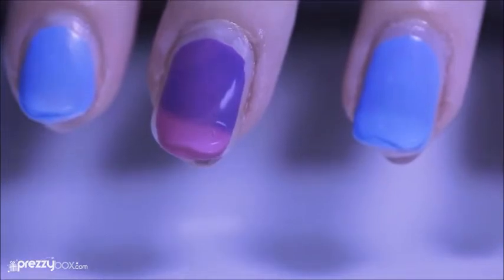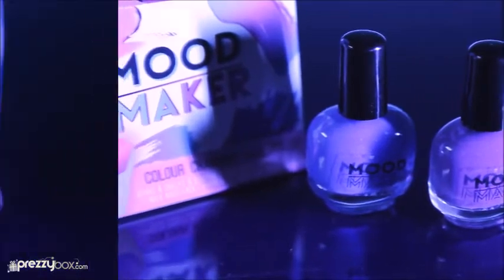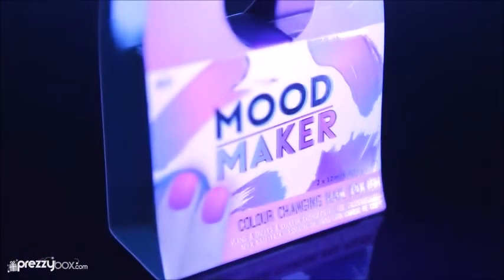Watch the magic happen before your eyes and pick up the Moodmaker color-changing nail polish kit. Get this and loads of great gifts at Prezibox.com.